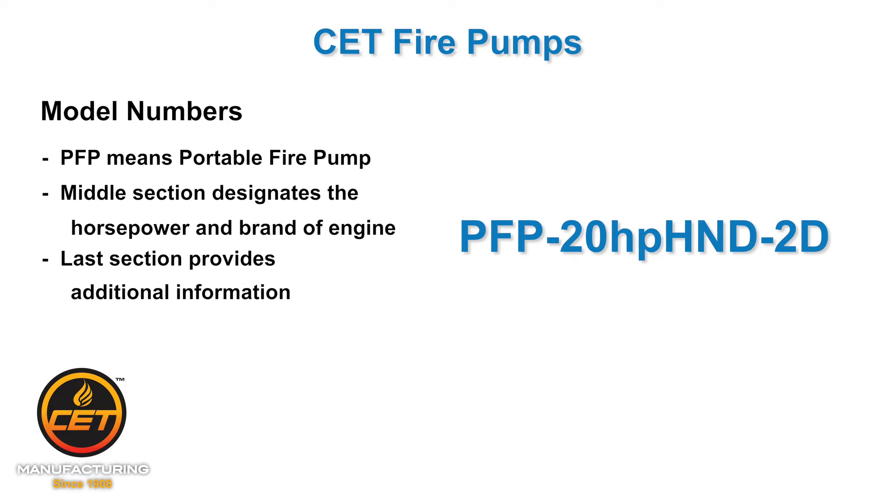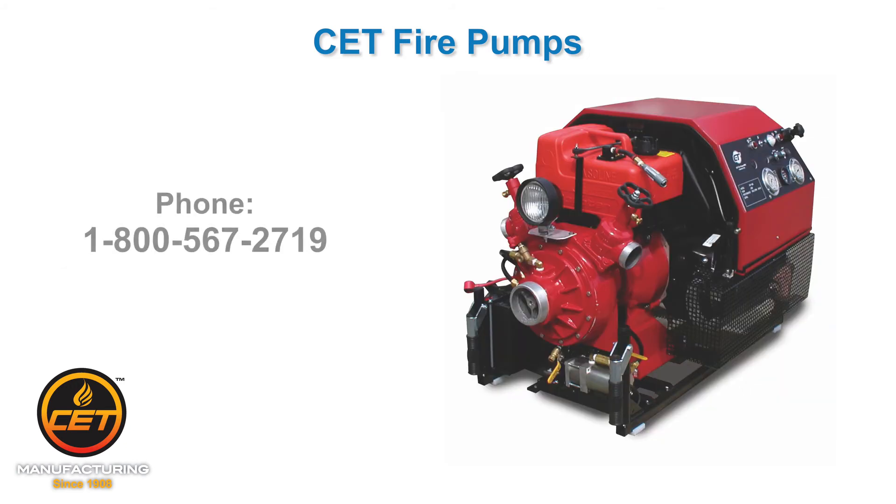The last part of the number gives more information, like if it's a diesel — DSL — or how many discharges. A 2D means two discharges. All the details are located in the upper left-hand corner of each pump page in the catalog. Give us a call if you've got any other questions at 800-567-2719.